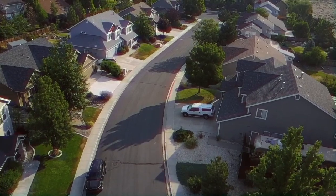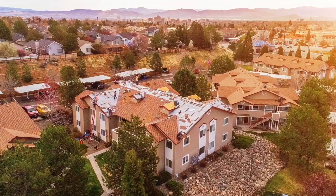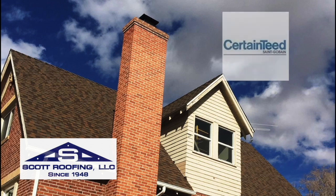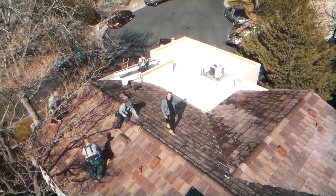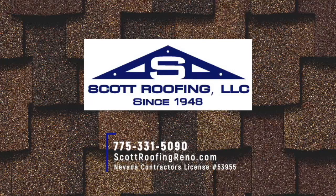Your roof is the first line of defense against Mother Nature — don't leave it to just any company. Trust the local company that's been in Northern Nevada for 70 years. Hi, I'm Justin from Scott Roofing. Our family-owned company has been in the roofing business since 1948. We use only the highest quality products from companies like CertainTeed and Malarkey to ensure your roof lasts almost as long as your home does. We have a great team of professionals ready to repair or install your roof when you call. We're Scott Roofing, celebrating 70 years of roofing Nevada homes.